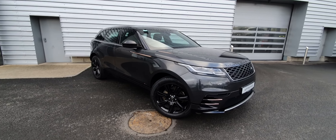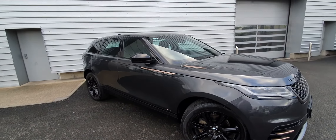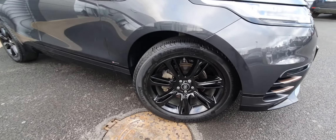This car has an R-Dynamic body kit, so as you can see it has front carbon engine vents at the side as well, and we're also running 20-inch gloss black alloys.